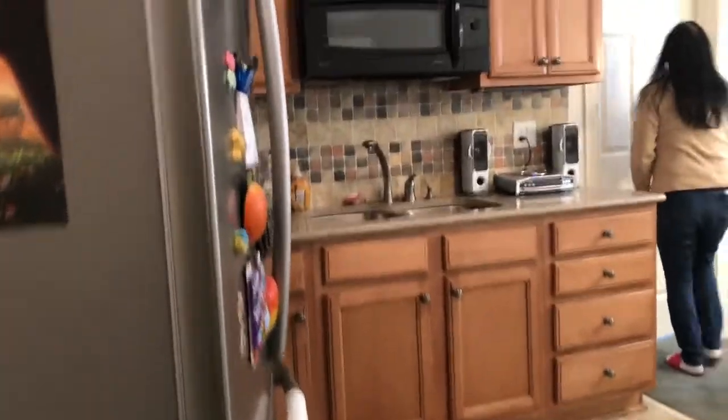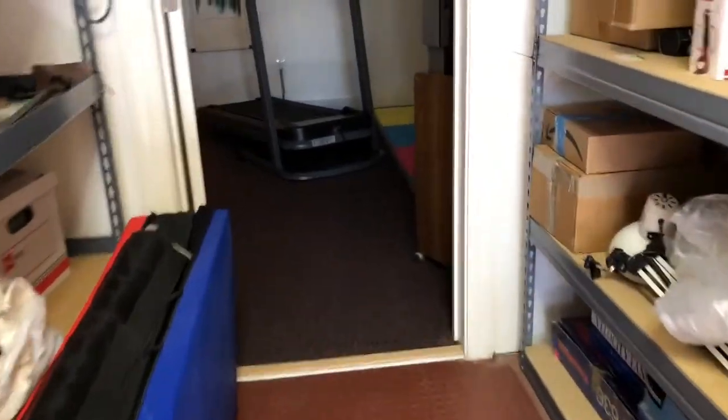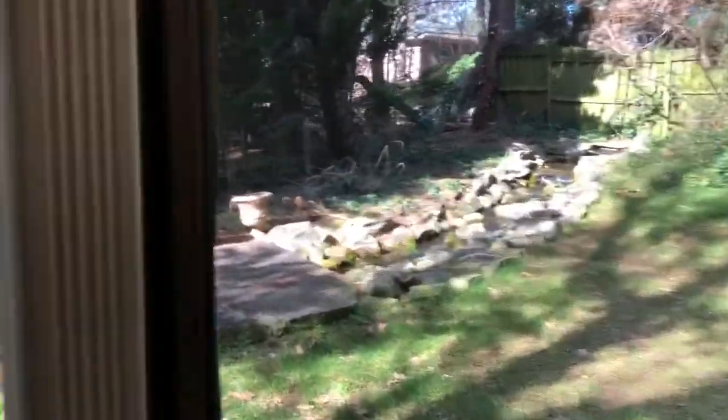Do you have heating and air down here? Yes, I can see the vents down here too. And then you have a second kitchen here with tile. Do you know approximately the square footage of the basement? About 1,500 square feet. And this is like a mud room — and then you have another room back here, like a den.